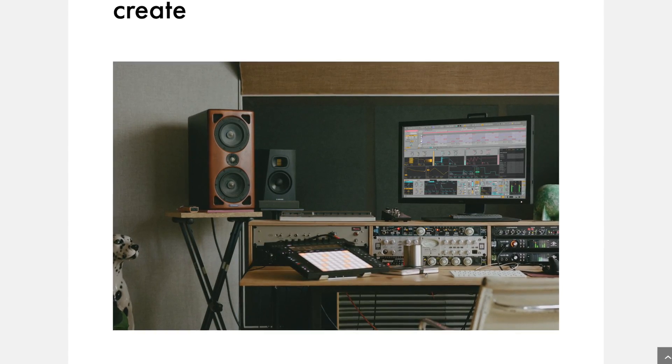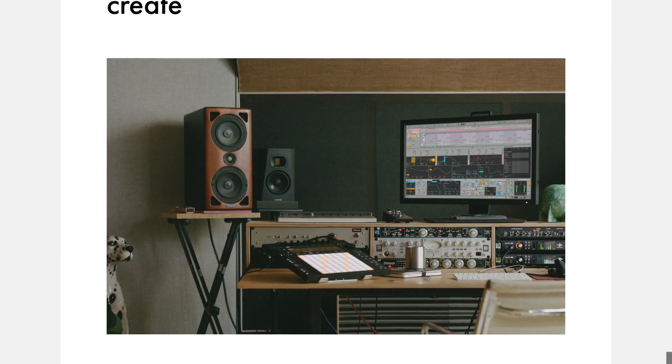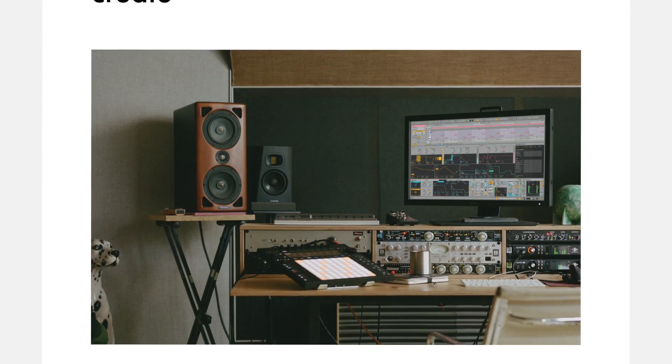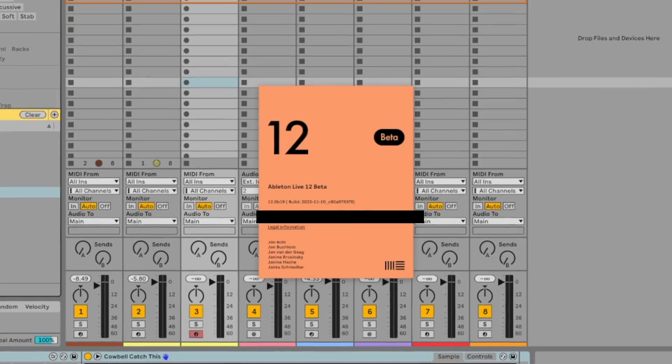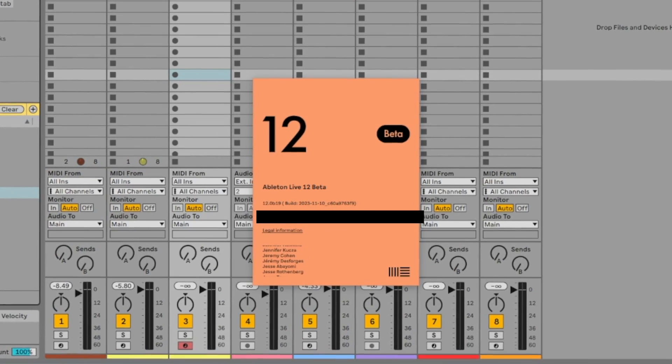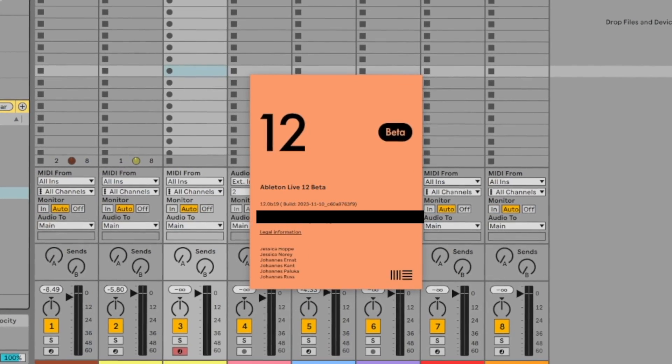Ableton have always been kind of conservative with introducing new features, with preserving the fast workflow and minimalist user interface being the priority — which, again, some people aren't really happy about. For me, it's pretty good, and I appreciate them taking the time to figure out the best way to implement a new feature instead of creating an overwhelming mess that would make the user experience worse. Quick disclaimer: I'm using the beta version, so things may work a bit differently in the final release.